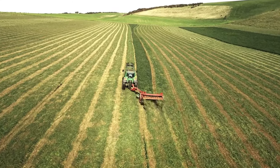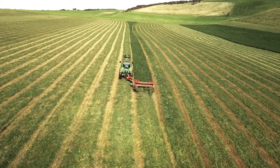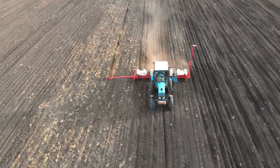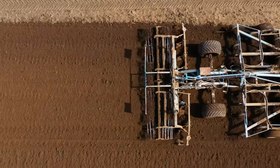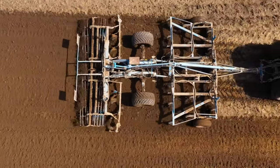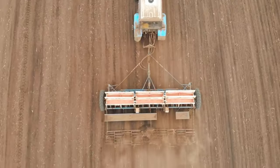Not only does this machine save valuable time, but it also ensures that each plant has the optimal chance of thriving. For those seeking even greater precision, the Trium planting machine is a marvel to behold. This machine features a continuously rotating conveyor belt that meticulously plants young seedlings, guaranteeing that each one is placed at the ideal depth and distance from its neighbors.